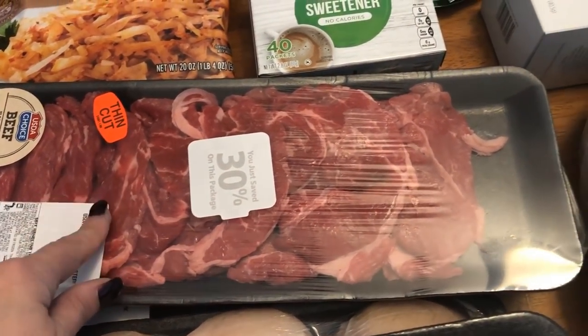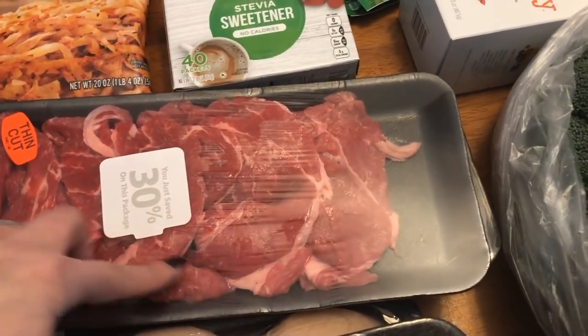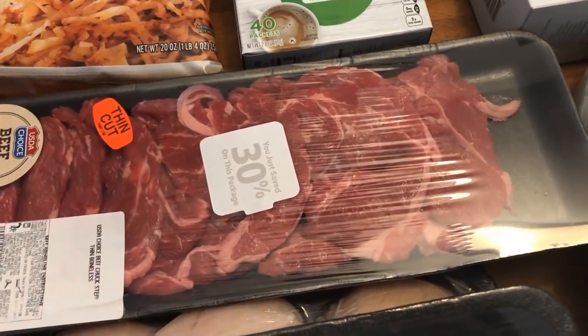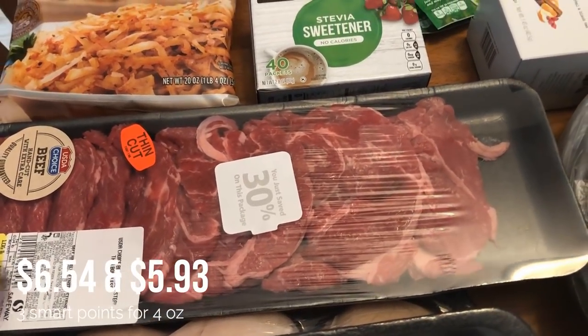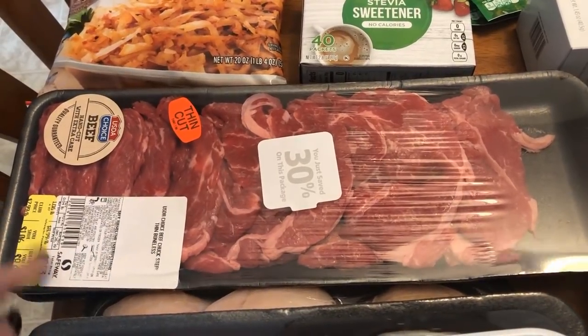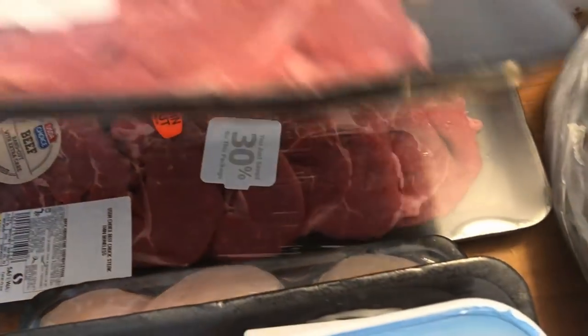I got a good deal on the steak. I'm going to trim off all the fat and use this for the beef and broccoli — they had 30% off coupons on there, probably because they're coming close to the sell-by date. So I'll just throw these right in the freezer, or maybe I'll have the beef and broccoli on Sunday. I picked up two packages of that so there should be plenty for all four of us.